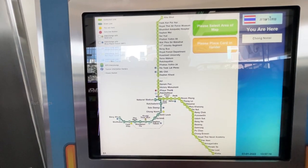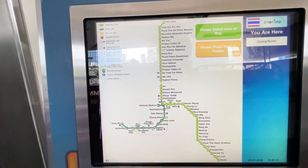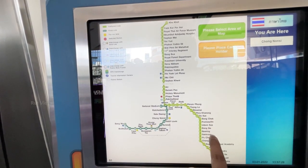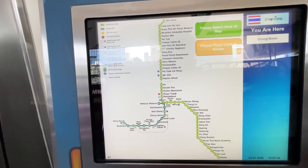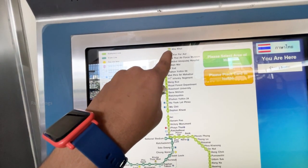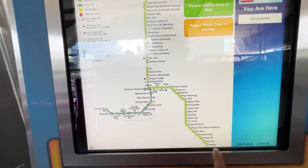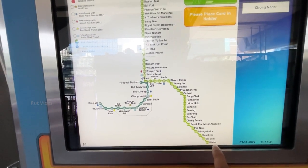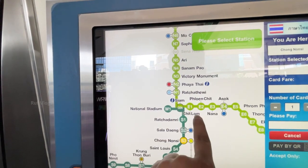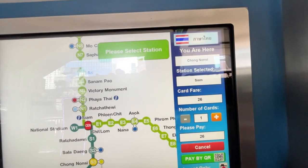If you have to go to Chong Nang BTS, then you can see the train from here. It's supposed to go to REE. If you have to go to REE, you have to change the train from Samarang. Once you have to go to Samarang, you have to change the train from Samarang.